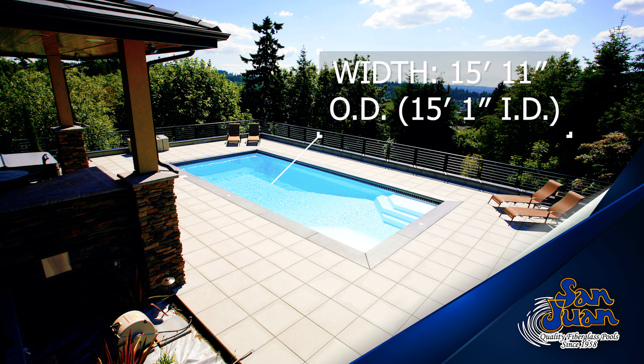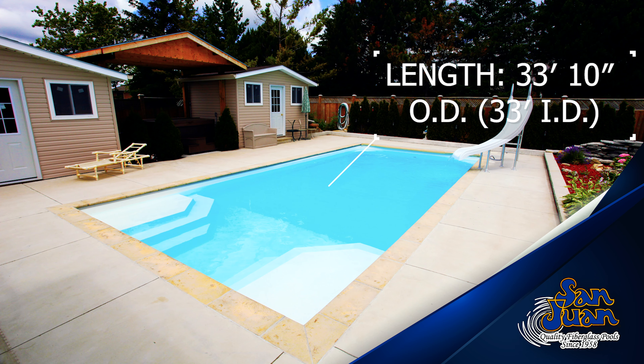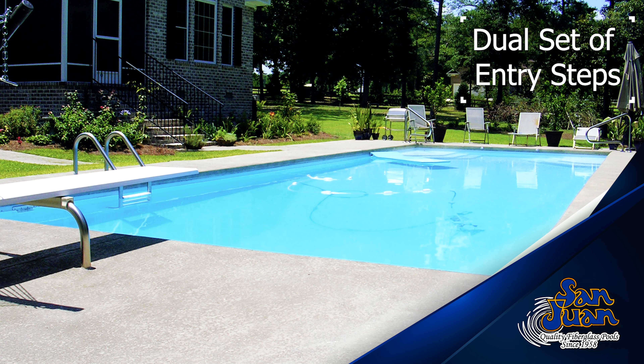We alter the Niagara to make it 11 inches shorter than the Luxor Deep, our larger rectangular deep-end swimming pool. In essence, the Niagara is the same exact design but about 25% smaller.